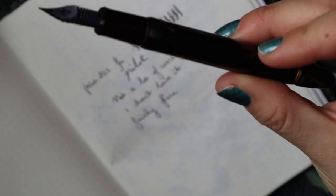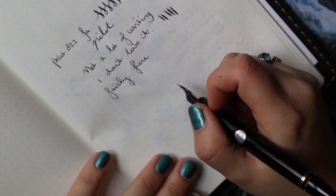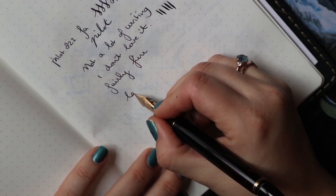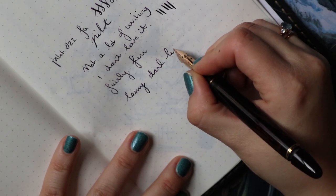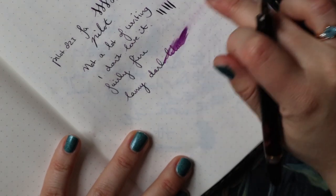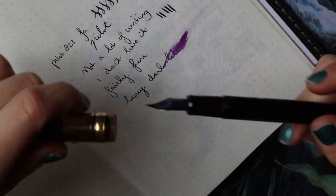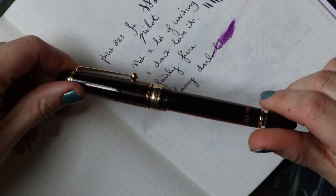I'm going to hand this over to James probably, because it is filled with ink and this is an ink I don't want to toss. It looks fairly dark but it is Lamy Dark Lilac. And there we have it — it is purple. Lovely ink, generally lovely pen, but right now it's just not for me.